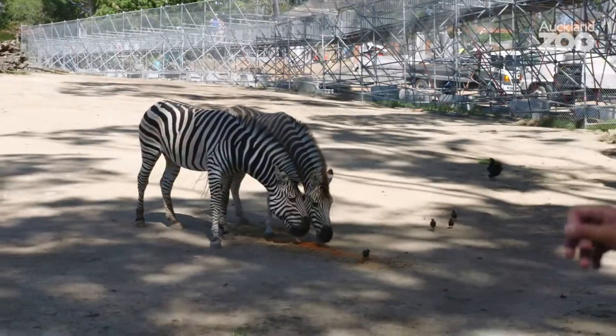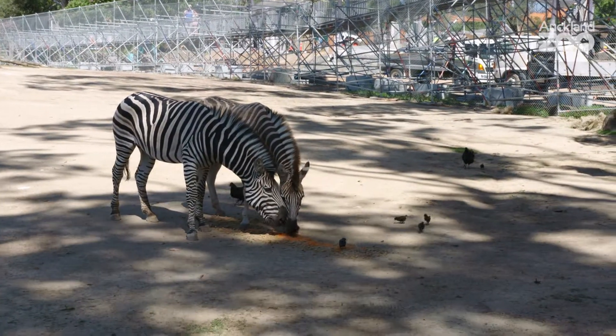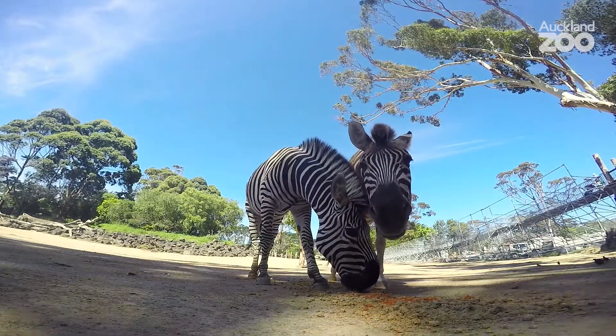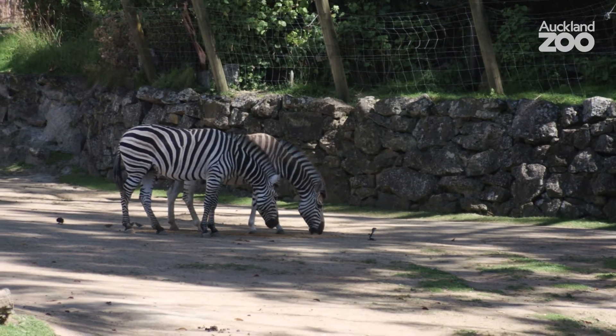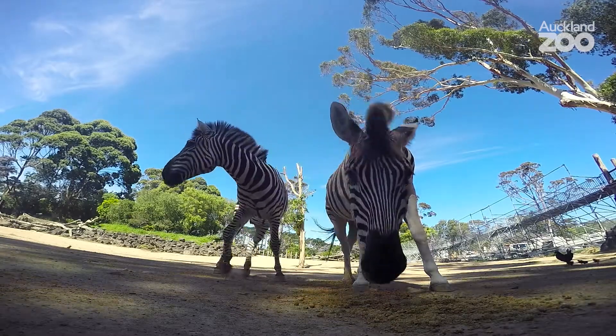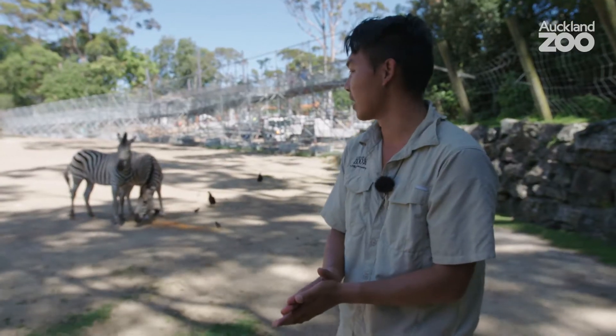So we've got two zebras here. We've got our male Carlo in the front — he's a nice black and white zebra. I've got Aitika in the back and she's a nice brown and white zebra. So we've just got the two currently. I hope they'll be building a bit more of a herd. Carlo's a really fun, nice looking stallion, but Aitika, being a bit bigger on the female side, she's actually the boss.